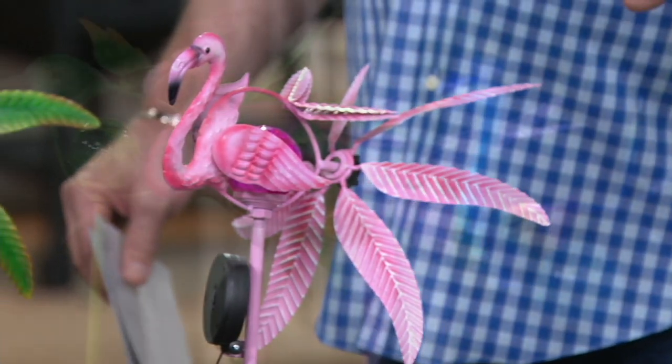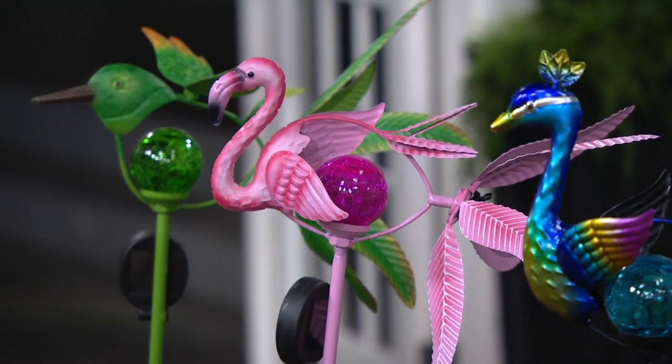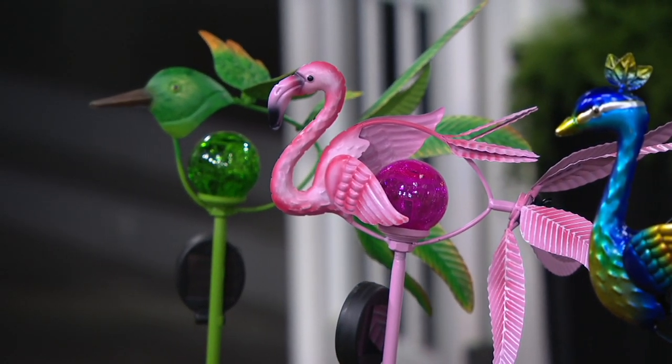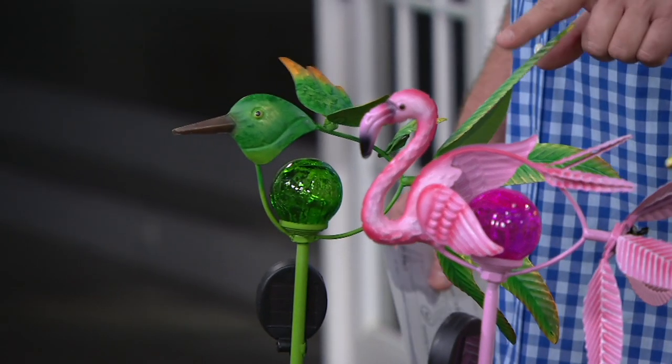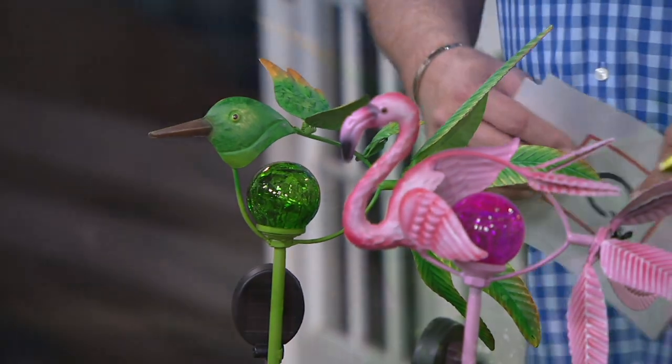The Flamingo has 500 remaining — and I always say about the Flamingo: don't make me put my foot down! The Hummingbird is now very limited with only eight dozen remaining.